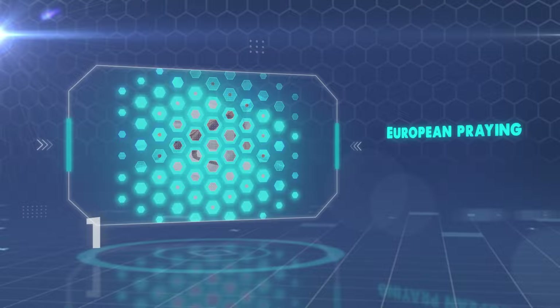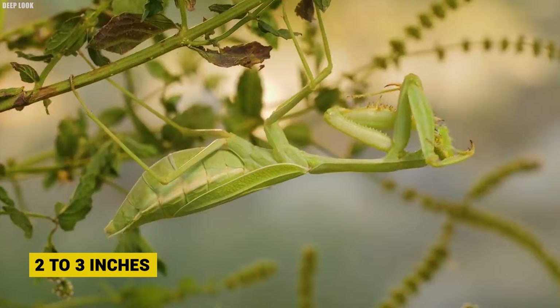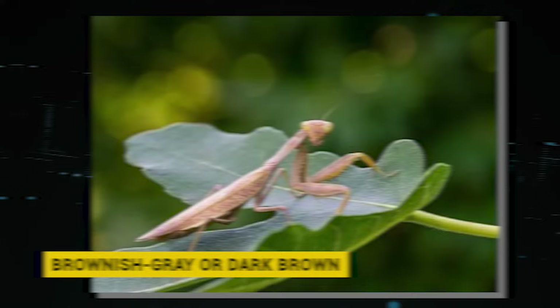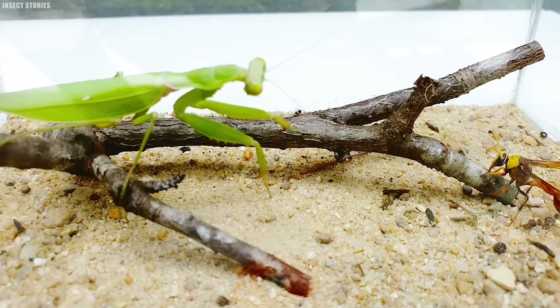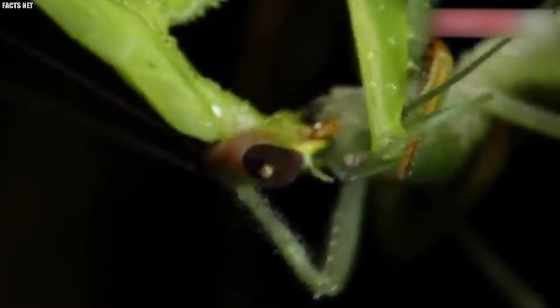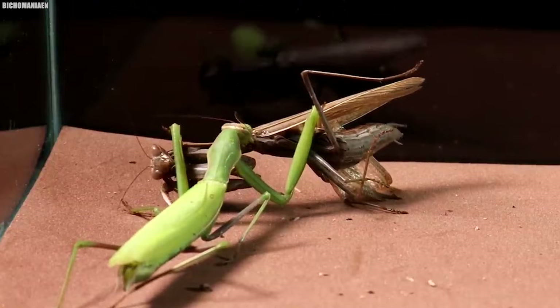Number 16: European Praying Mantis. Standing at a maximum size of 2 to 3 inches, it claims the title of the largest and most widespread mantis across Europe. Its color palette ranges from green to yellow and even shades of brownish gray or dark brown, adapting to its surroundings. What makes the European mantis truly exceptional is its hunting prowess — equipped with specialized front legs, it's a skilled predator capable of swiftly seizing prey, including wasps, boldly confronting them head-on, showcasing its strength, speed, and strategic intelligence.